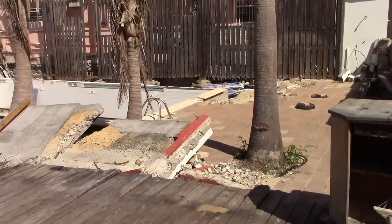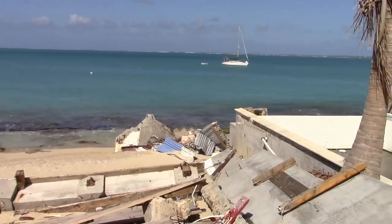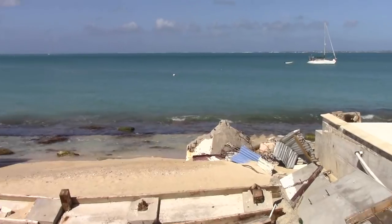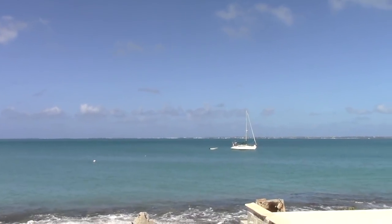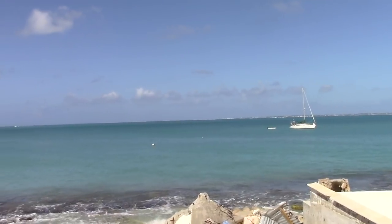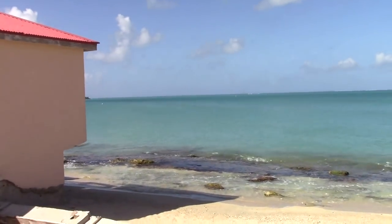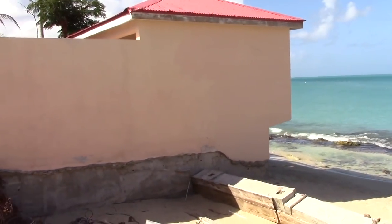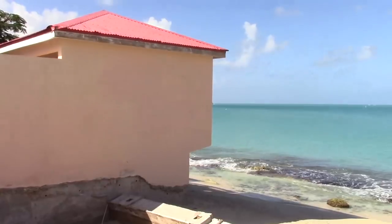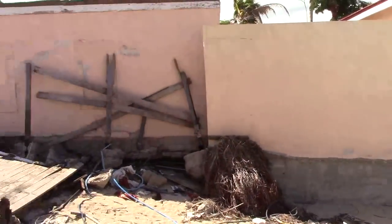Hopefully they rebuild, but I don't know. The view is still stunning, of course. Just no chairs to sit on. And back.